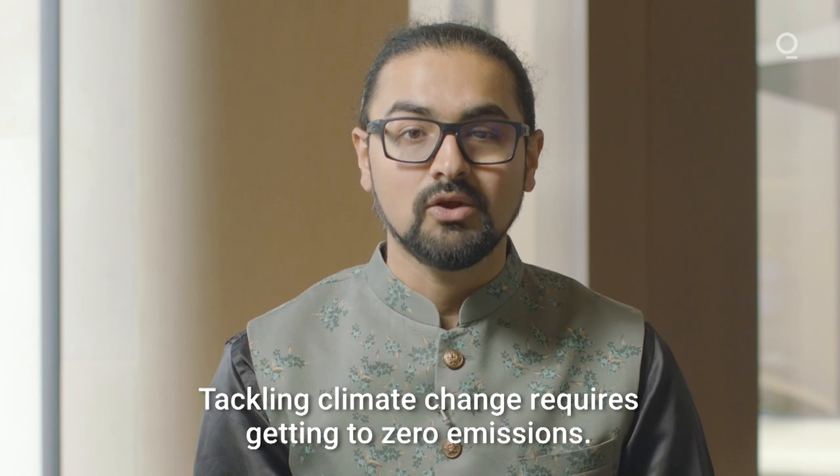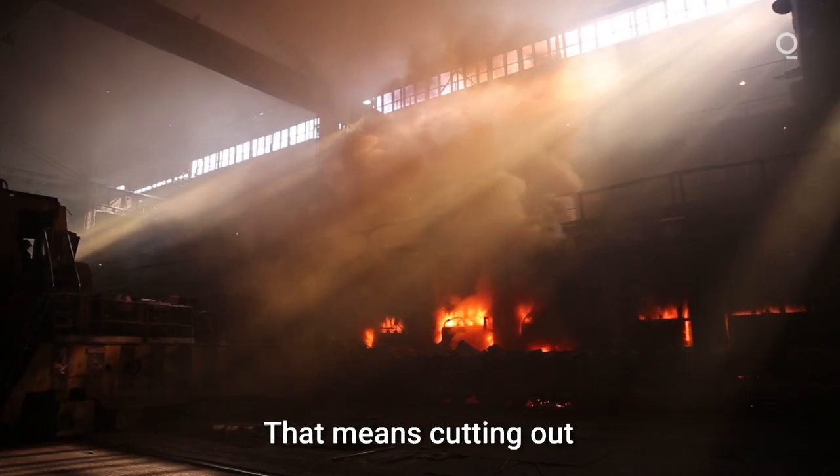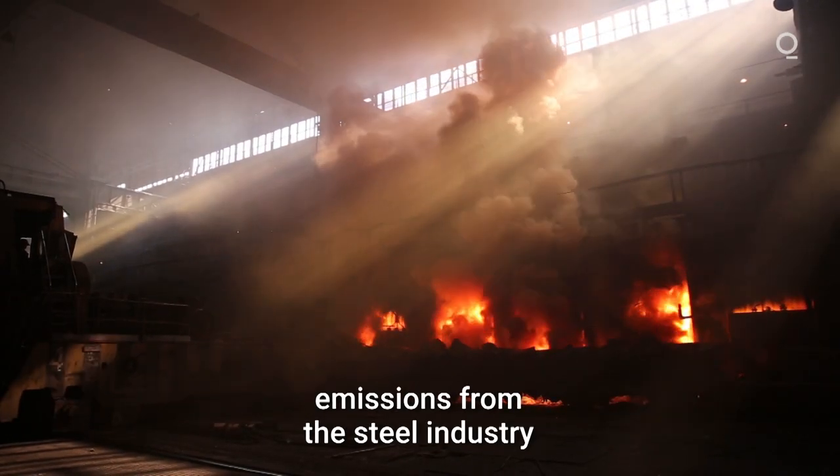Tackling climate change requires getting to zero emissions. That means cutting out emissions from the steel industry altogether.